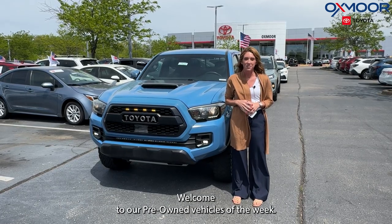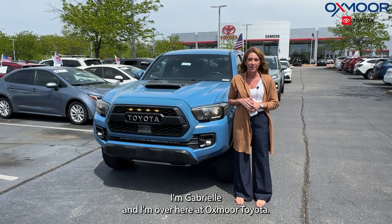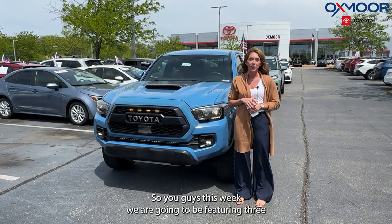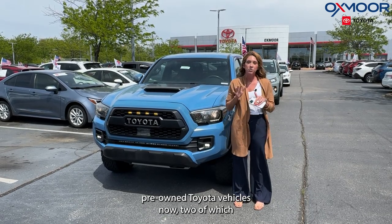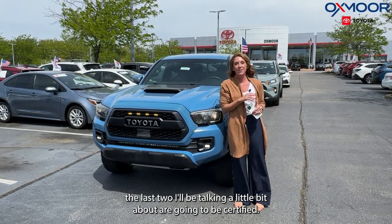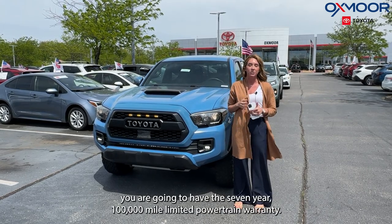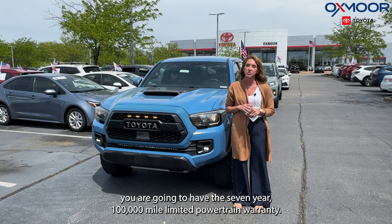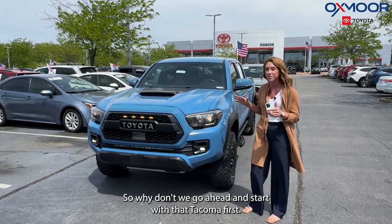Hi everyone, welcome to our pre-owned vehicles of the week. I'm Gabrielle, and I'm over here at Oxmoor Toyota. This week we are going to be featuring three pre-owned Toyota vehicles. The last two will be certified, which includes the seven year, 100,000 mile limited powertrain warranty. Let's go ahead and start with a Tacoma first.